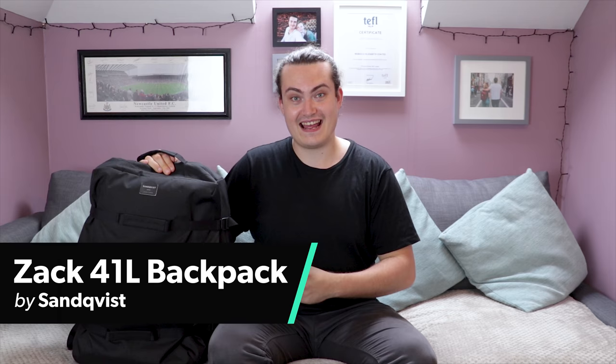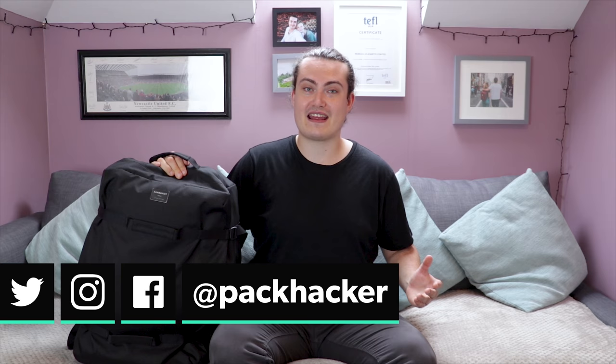Hey, it's Nathan from Pack Hacker and in this video we're going to be taking a look at the ZAK, a 41 litre backpack from Swedish bag company Sandkvist. Here at Pack Hacker we're a team of frequent travelers that review travel gear and bags all the time, so if you're new here consider subscribing. So without further ado let's take a look at the Sandkvist ZAK.